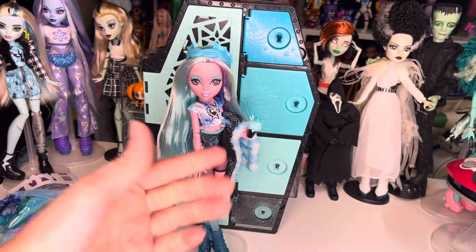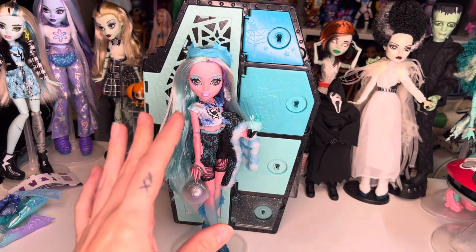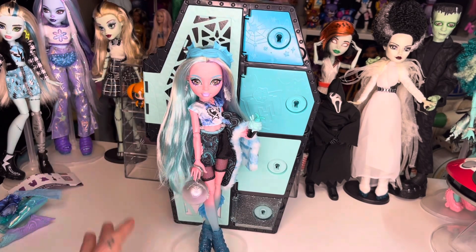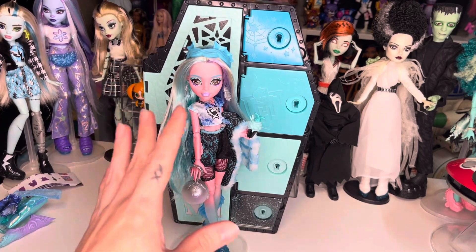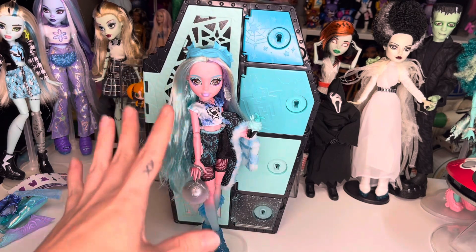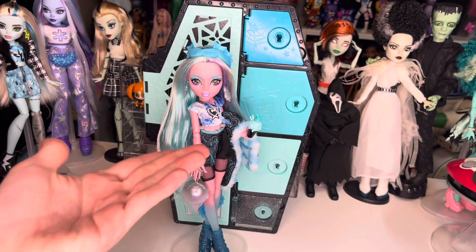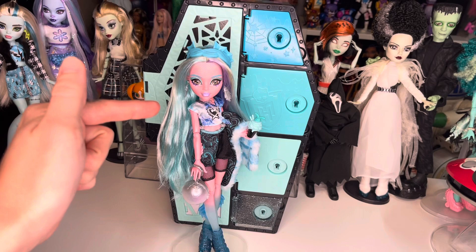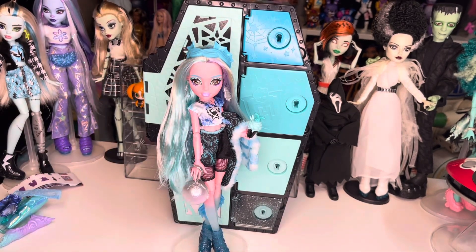She is gorgeous, she is beautiful. Why did I make this one the last one to open? I wasn't as thrilled for this Laguna doll as I was for all of the other Skulltimate Secrets dolls, but I am thoroughly impressed. She is beautiful - I love the makeup, I love all of her accessories. Let me know down below what you guys think of the Skulltimate Secrets line Wave 2 Fearidesert. What do you think of the Fearidesert Laguna? I hope to see you in the next one - love you, bye bye!